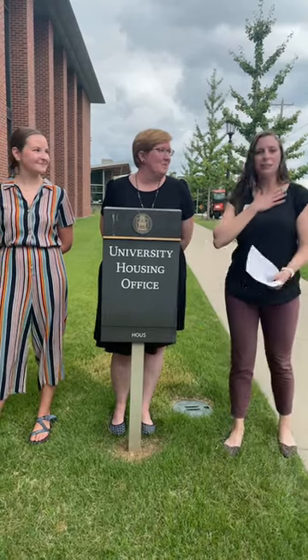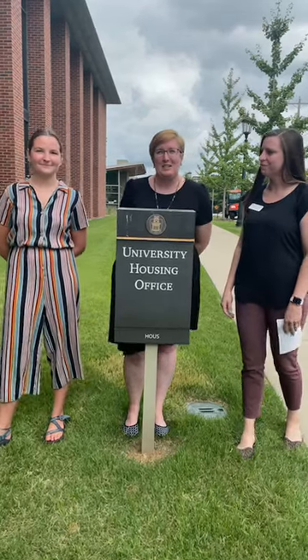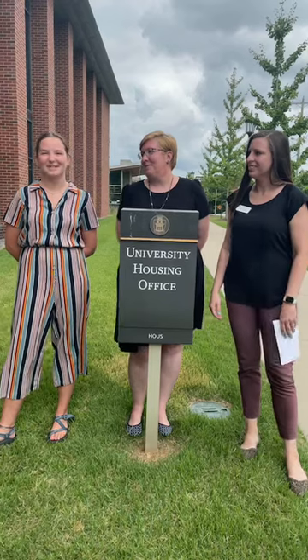Hey everyone, welcome to the UR Combe live tour. We're going to talk today a little bit about leadership and housing student leadership in particular. I'm Cecily, I'm the student leadership coordinator in housing. I'm Megan, I'm an assistant director for residence education. And I'm Caroline, I'm the student leadership intern for the summer.